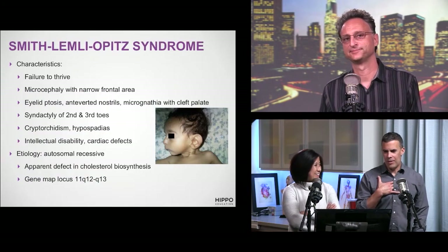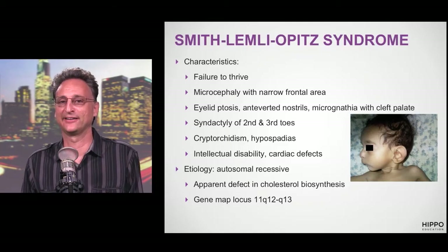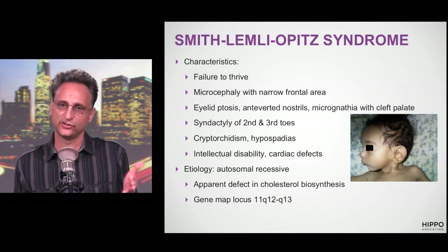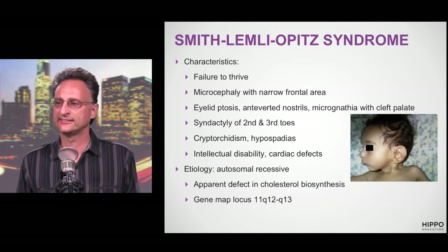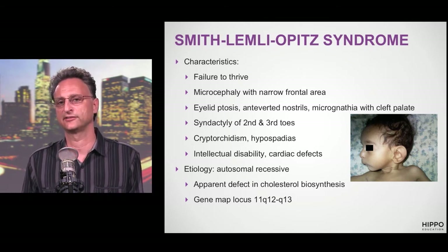Smith-Lemli-Opitz syndrome — that's one of those genetics syndromes that takes you back. For most of us we memorized it and then wonder if we'll ever use it again. Key features include failure to thrive, microcephaly, anteverted nares, micrognathia, syndactyly of the second and third toes specifically, cryptorchidism, hypospadias, and the big thing to remember: a defect in the cholesterol biosynthesis pathway.